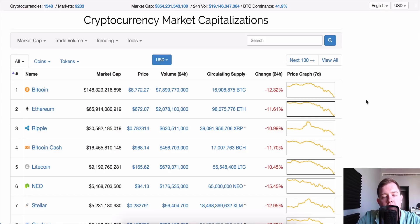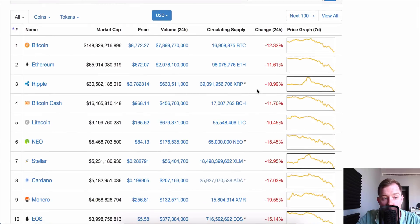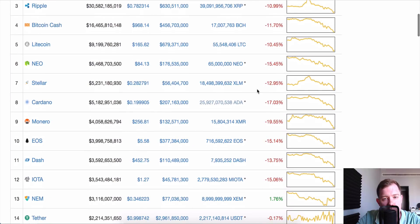What's up guys, welcome back to another video. Boy oh boy, we have a bit of a bloodbath right now. Bitcoin down 12%, Ethereum down 11%, Ripple down 11%, Bcash who cares, Litecoin $165.